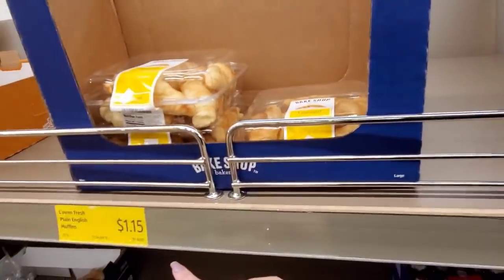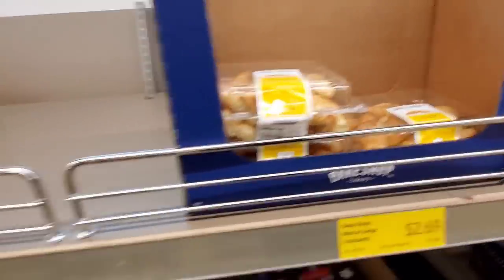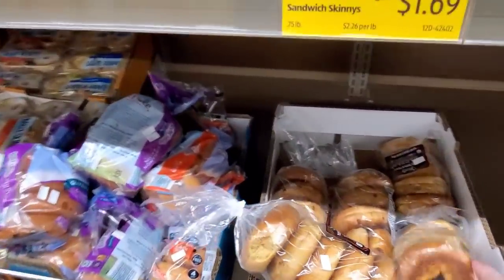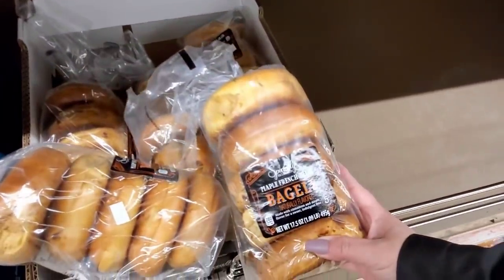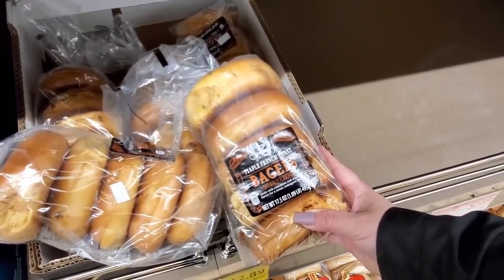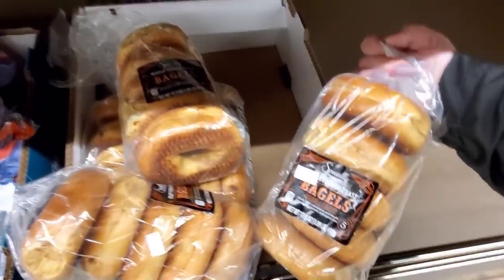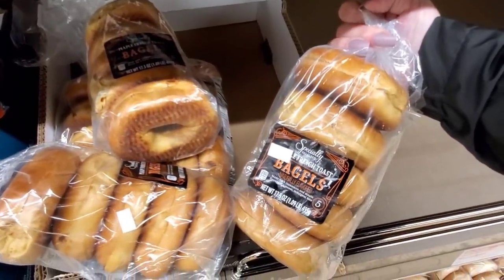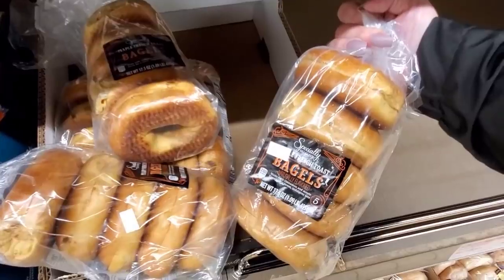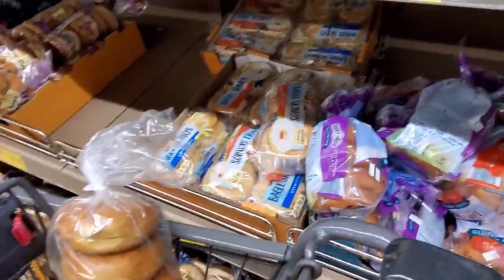Croissants — $2.69. Maple French Toast Bagels, $2.89. Doesn't that sound good? June 5th — I'm going to grab them because I can put some in the freezer.